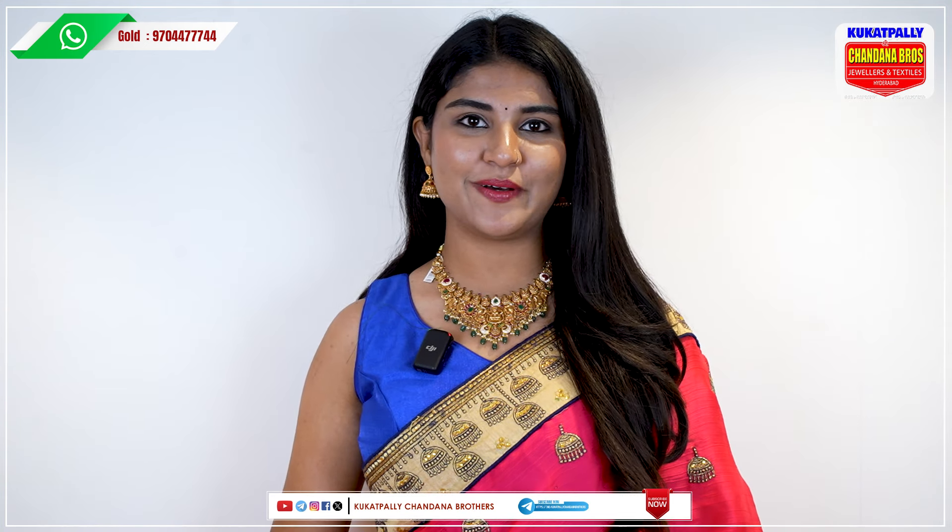In this video, please take a screenshot from the screen with the contact number and call your details. There is also a video call facility available. For a direct store visit, please find our store address in Kukatpalli at Metro Pillar No. A735 opposite.